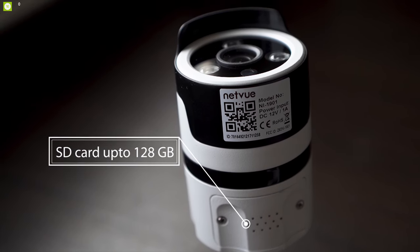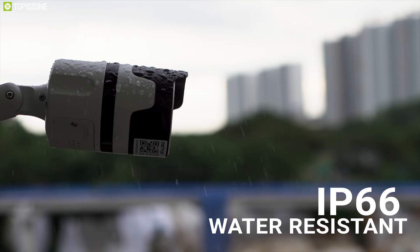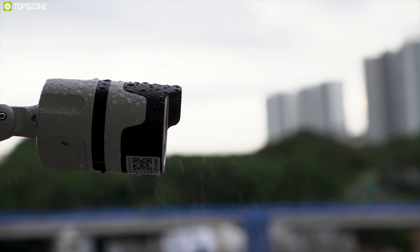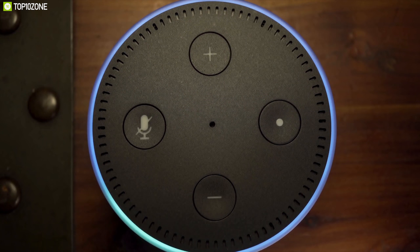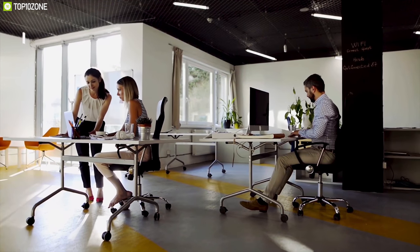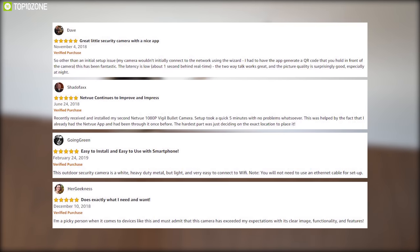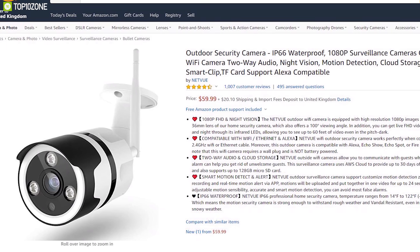The Netview camera also has a micro SD card slot supporting up to 128 gigabytes. It is IP66 water resistant with a temperature resistivity range from -10 to 50 degrees Celsius, making it strong enough to withstand any condition. It also works with Amazon Alexa-enabled devices, giving you access to its many abilities and services. If you want to ensure better security for your family or any commercial area, the Netview outdoor visual camera is a great pick, available on Amazon at around $60.